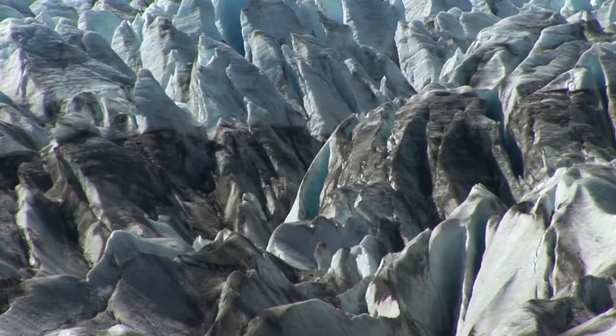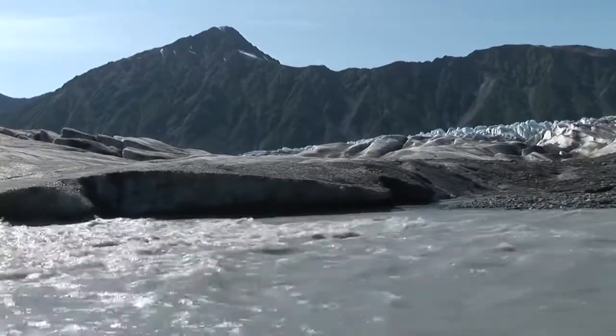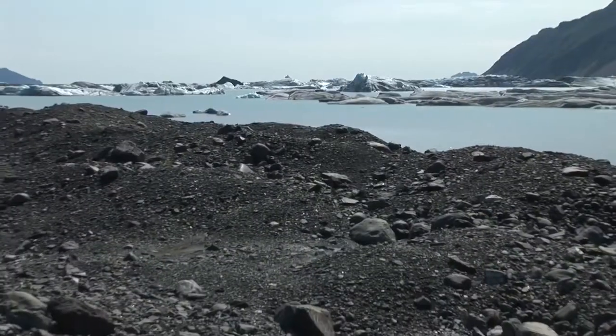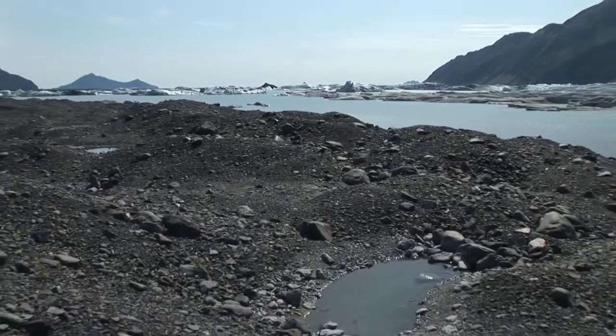Wrangell-St. Elias, to me and to a lot of people, really is about the glaciers. There's no other place that has the kind of ice that we do. And when you talk about taking that away — watching those glaciers shrink — I think it really strikes at what, for some people, is the heart of what this park is about.